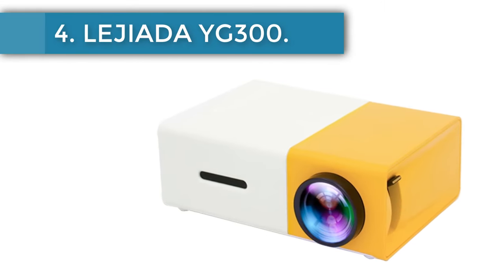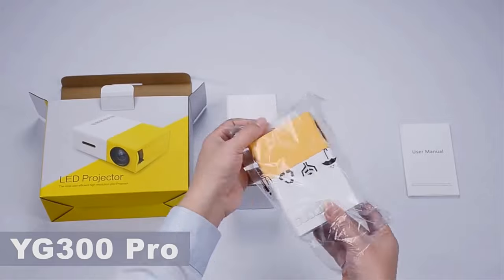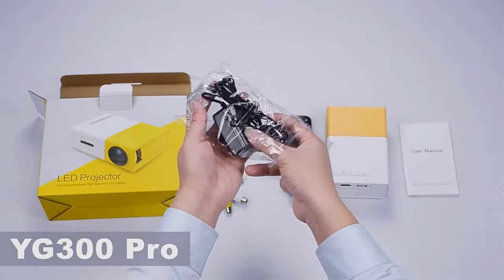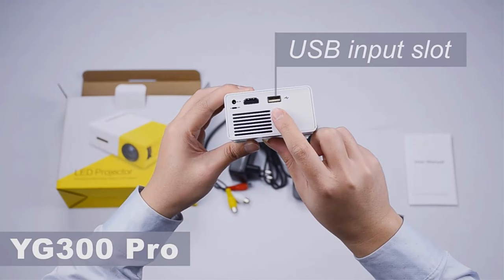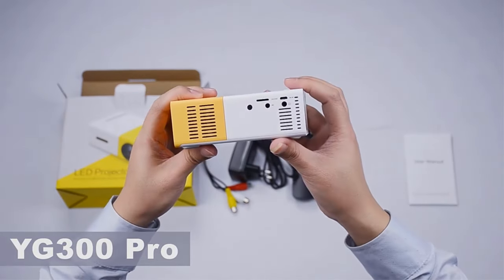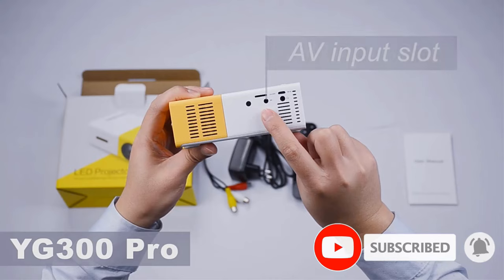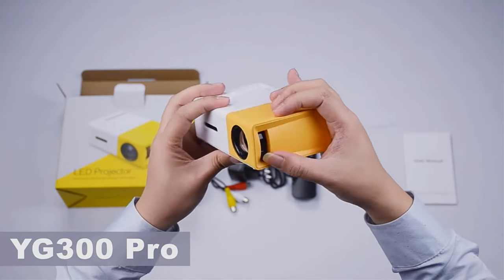Number 4: Lagiada YG300. Among the projectors in our rating, the YG300 by Lagiada is one of the cheapest — even without discounts, its price doesn't exceed $50-60. The projector features a sunny design with white elements, though other color options are also available. With a native resolution of 480x272 pixels, it can support 1920x1080p screening without losing too much in terms of sharpness and brightness. It supports a lot of devices — laptops, game consoles, speakers, and so on — and also has a focusing wheel to increase image sharpness.